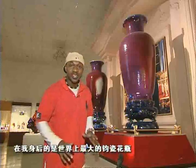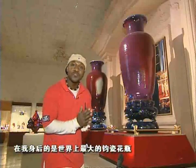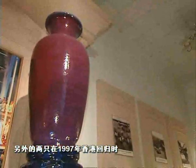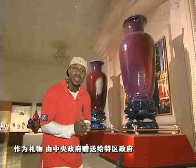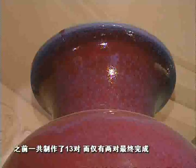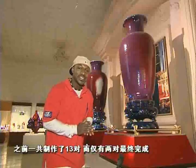You are looking at two of only four of the largest Junzi porcelain vases in the entire world. Two are here and two are in Hong Kong, as they were made to commemorate the reunification of Hong Kong with the mainland. So painstaking and skill-intensive is the process to create these vases that although 13 pairs were initially made, only this pair and the one in Hong Kong survive to this day.